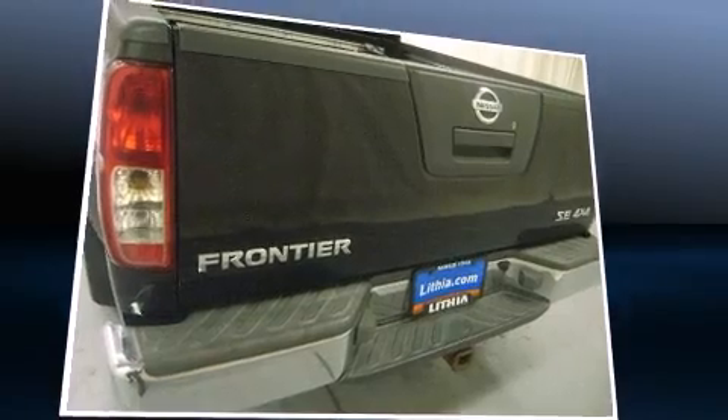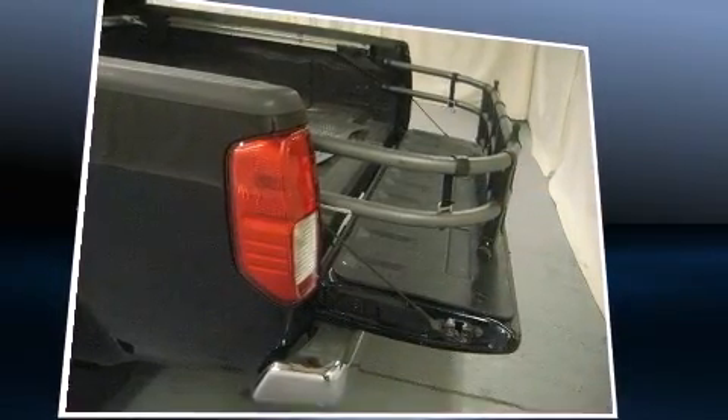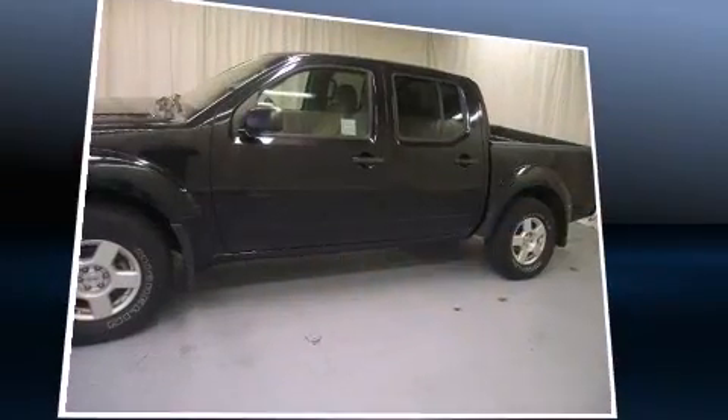Top features include a split folding rear seat, skid plates, a bed liner, and air conditioning.